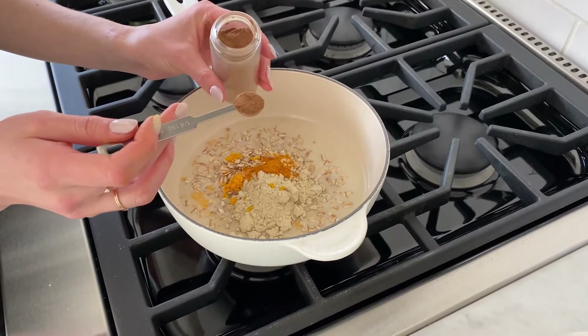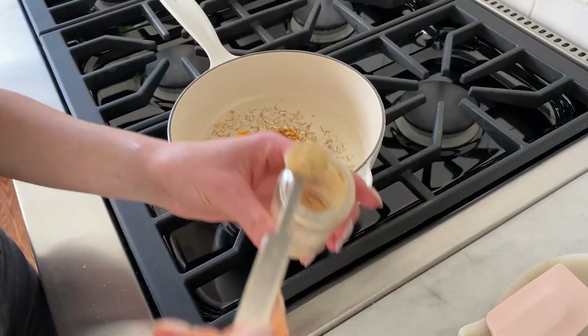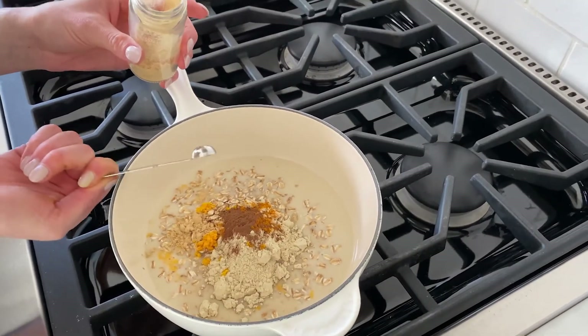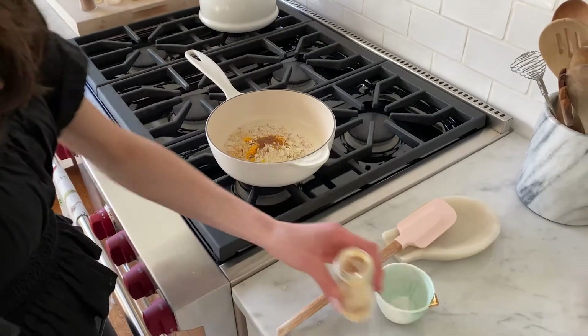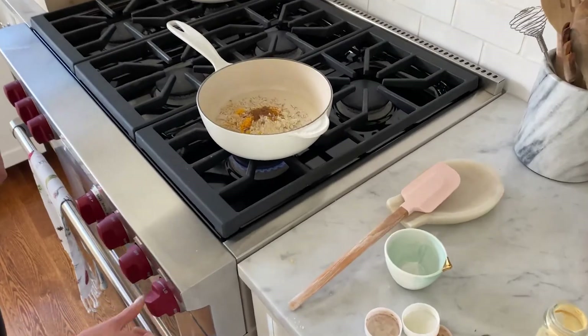Next, I'm adding warming spices. The cinnamon adds a really nice sweetness, and then the ginger spice has such wonderful flavor — definitely recommend. There are so many amazing nutritional benefits of adding these spices, so don't skip out unless you really don't like them or you're allergic.